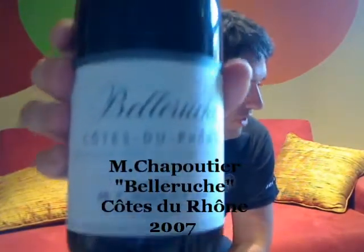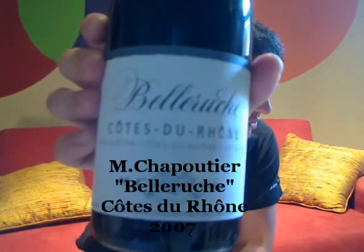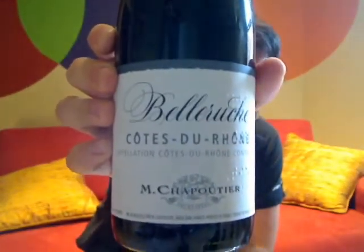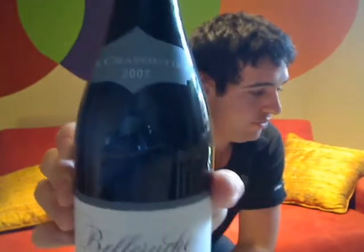The first wine I'm featuring for my first ever video review is the Chapoutier — the Chapoutier Côte du Rhône Belle Rouge from the Southern Rhône region of France, 2007 blend. It's a wine that I know fairly well; I've tried it quite a few times before, and I know a bit of the background, so it's a really good wine to start off with.